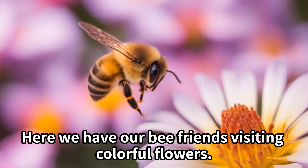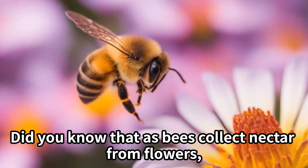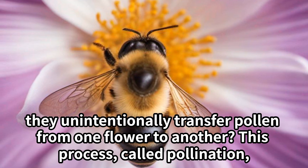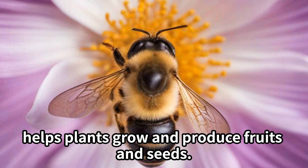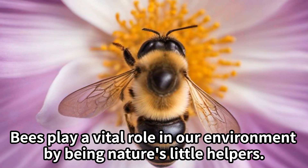Here we have our bee friends visiting colorful flowers. Did you know that as bees collect nectar from flowers, they unintentionally transfer pollen from one flower to another? This process, called pollination, helps plants grow and produce fruits and seeds. Bees play a vital role in our environment by being nature's little helpers.